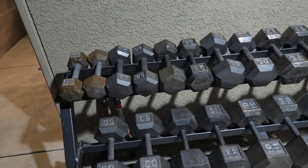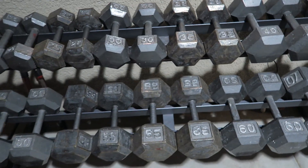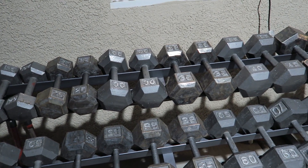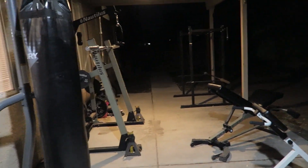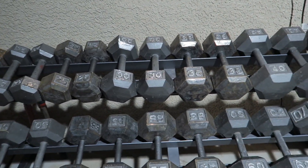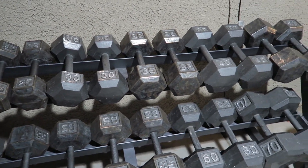I got all these — 12 or 13 pairs from 15s up to 70s — and the stand, delivered, for $550. Which is still a lot of money. But I also had about three sets — 30s, 40s, and 25s — from another bulk purchase of workout equipment. So I'll be able to sell those; already sold two of them. And with the 15s that's four sets, so I'll be able to sell those and get about $100 profit.